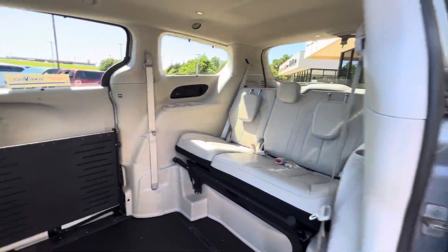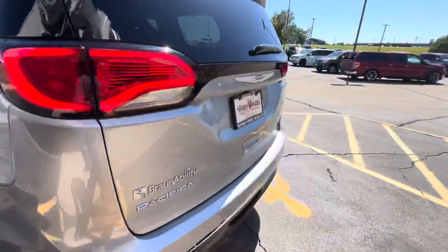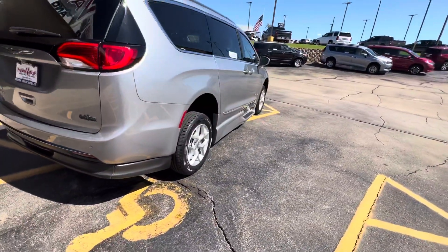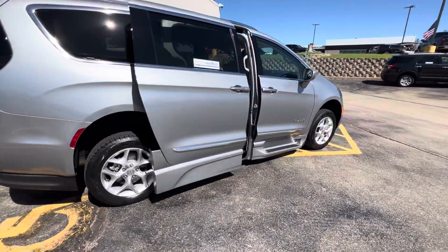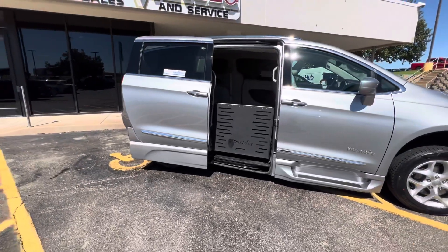There's your fold-out ramp. This vehicle is currently located at my Guthrie location, but you want to give us a call just to verify. With a simple double click of your factory remote, your door will open, the vehicle will begin to kneel, and your ramp will be deployed.